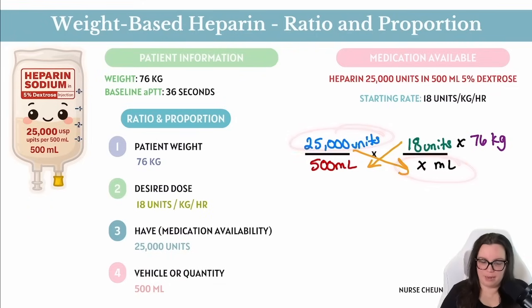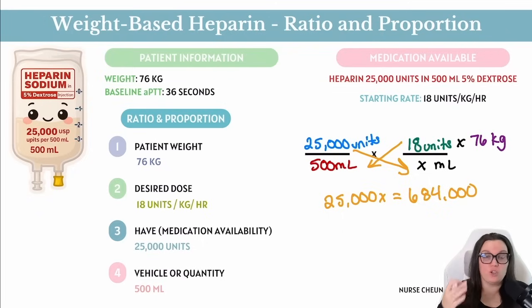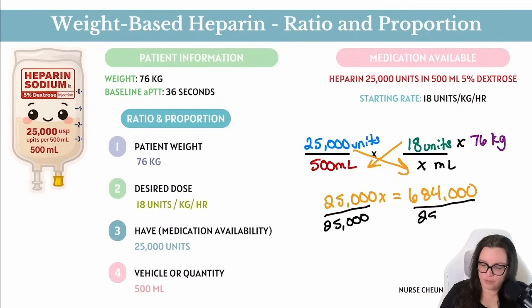Cross multiplying gives us: 25,000 units × x = 18 × 76 × 500. That calculation — 18 multiplied by 76 multiplied by 500 — gives us 684,000. So 25,000x = 684,000. To isolate x, we divide both sides by 25,000. The 25,000s cancel on the left, and on the right we get 684,000 ÷ 25,000, which gives us 27.36 mL per hour.